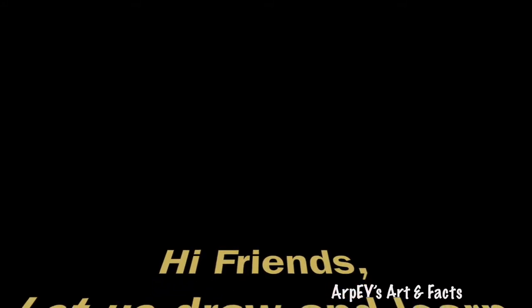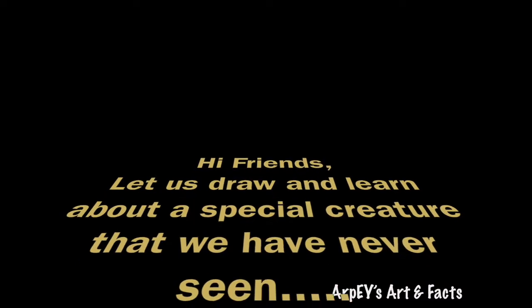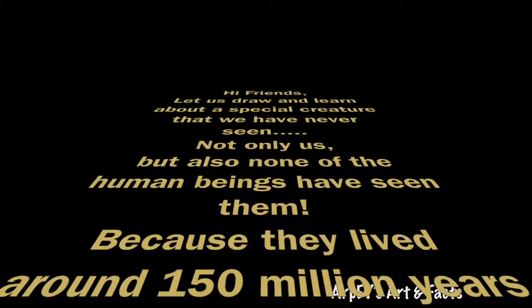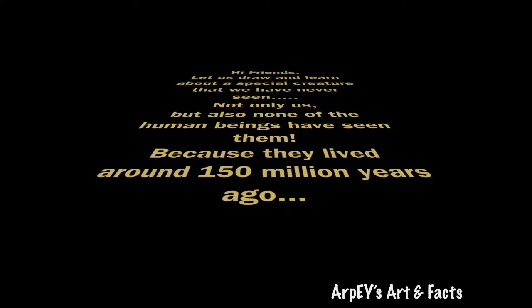Hi friends, let's draw and learn about a special creature that we have never seen. Not only us, but also none of the human beings have seen them, because they lived around 150 million years ago.